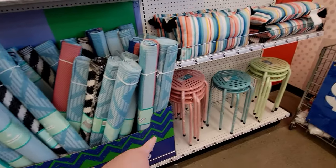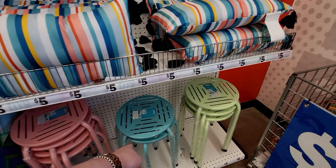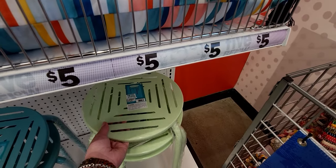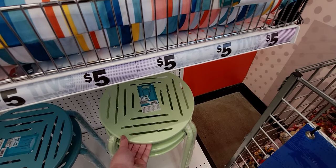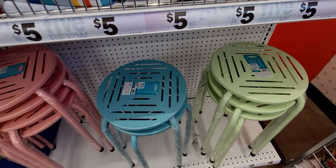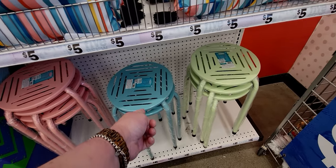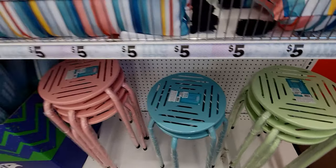They have stools in pink, blue, and green — these are so nice! I've gotten last year's model which was a little different on top but the same concept. These are metal stools and only five dollars. That's why I love this place — somewhere else it would not be five dollars.